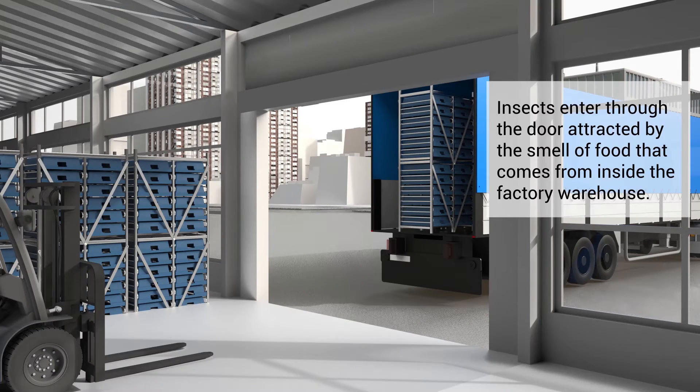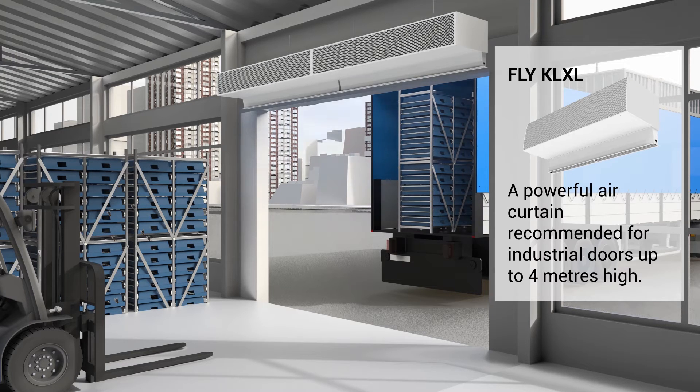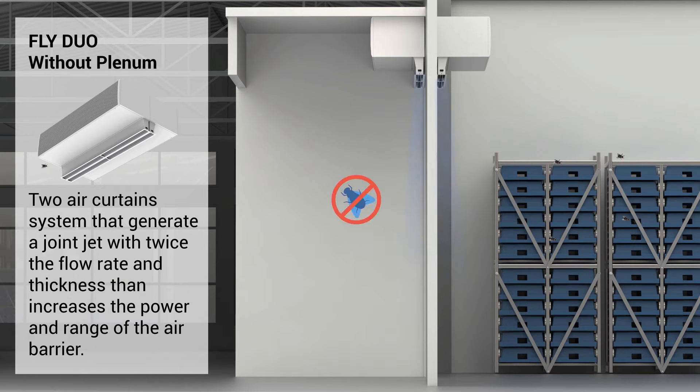Insects enter through the door attracted by the smell of food that comes from inside the factory warehouse. Fly KL XL is a powerful air curtain recommended for industrial doors up to 4 metres high. Fly Duo without plenum is a two air curtain system that generates a joint jet with twice the flow rate and thickness, increasing the power and range of the air barrier.